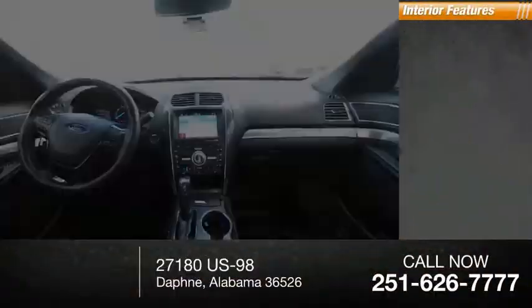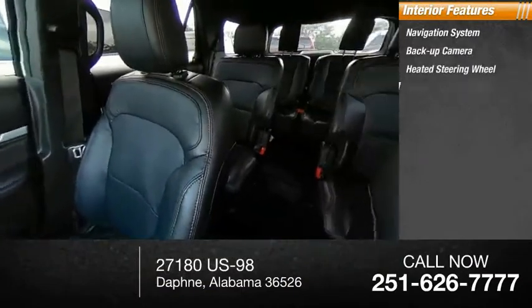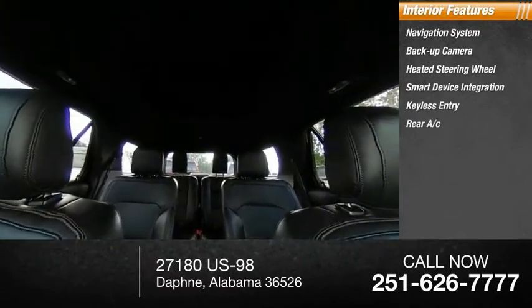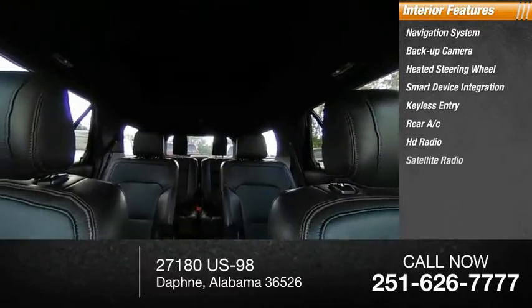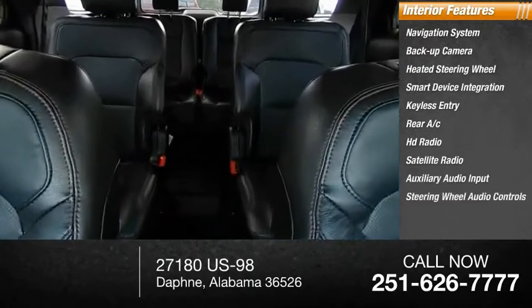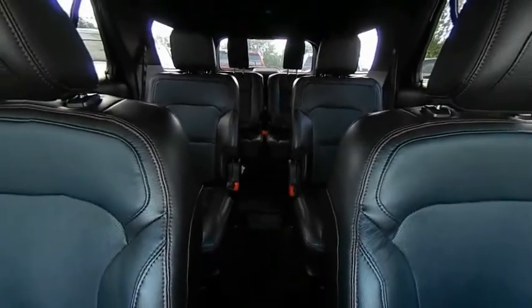Inside you'll find a navigation system, backup camera, heated steering wheel, smart device integration, keyless entry, rear AC, HD radio, satellite radio, auxiliary audio input, and steering wheel audio controls. This beauty will make even your house keys jealous. Drive it today.